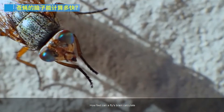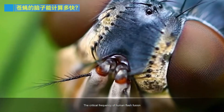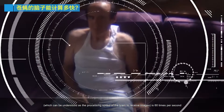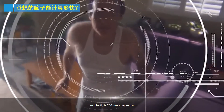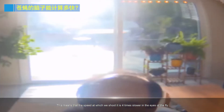How fast can a fly's brain calculate? The critical frequency of human flicker fusion — which can be understood as the processing speed of the brain to receive images — is 60 times per second, while the fly's is 250 times per second, four times faster than humans. This means that the speed at which we strike it is four times slower in the eyes of the fly.